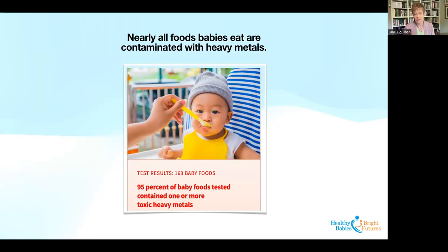FDA's own research confirms that nearly all foods that babies eat are contaminated with heavy metals. In a study we conducted a couple of years back, we tested 168 baby foods — a wide variety, everything from cereal to sweet potatoes to snacks. We found heavy metals in 95% of the foods we tested — one or more heavy metals: lead, arsenic, cadmium, and mercury.